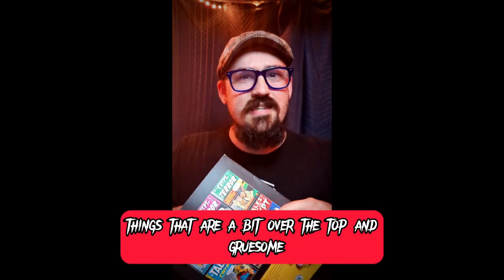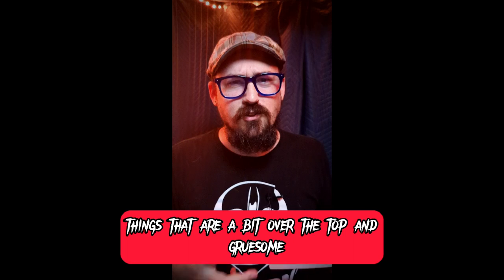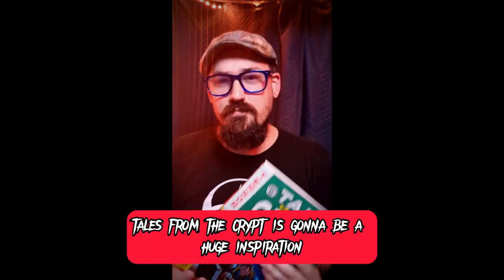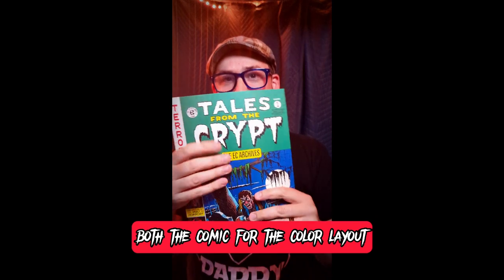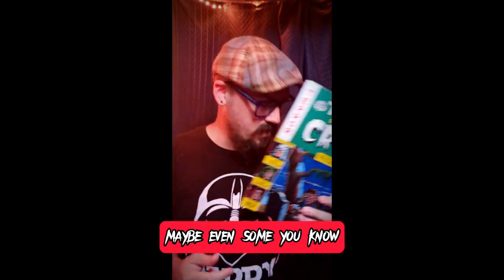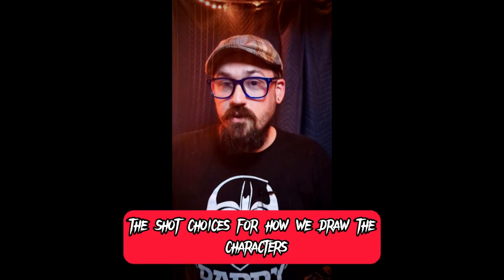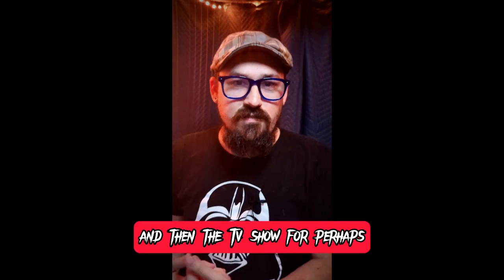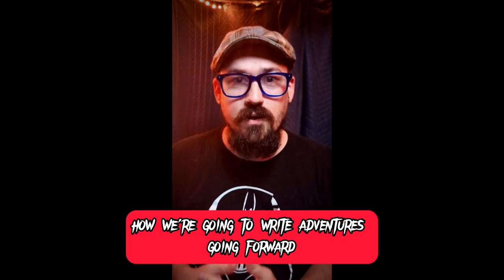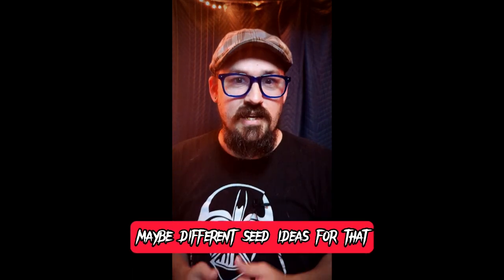Campy horror, Americana horror, grindhouse horror — things that are a bit over the top, gruesome, and wild, but also a lot of fun. So Tales from the Crypt is going to be a huge inspiration: both the comic for the color layout and the language we're going to use, maybe even the shot choices for how we draw the characters, and then the TV show for perhaps how we're going to write adventures going forward and get different seed ideas for that.